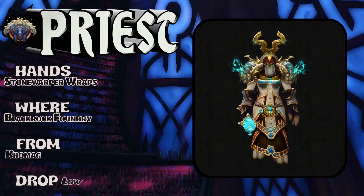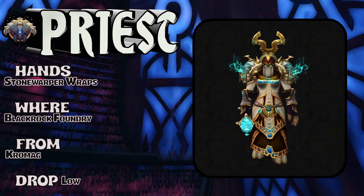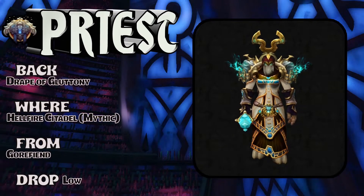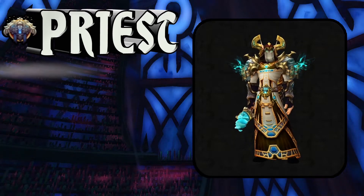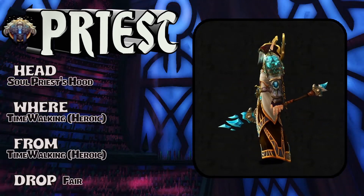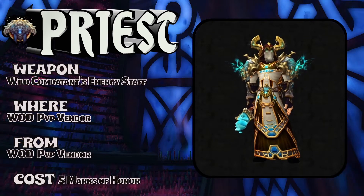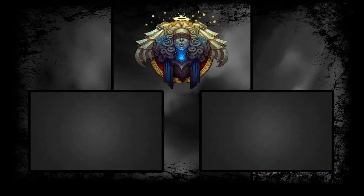You can kind of see the boots on the dwarf but not on the lady Tauren. Hands: Stone Warper Wraps, Blackrock Foundry, Chromaggus is the boss — low drop rate on the hands, but you can switch to a different piece. The cloak: Drape of Gluttony, Hellfire Citadel Mythic, Gore Fiend is the boss. Head: Soul Priestess Hood, Timewalking Heroic, fair drop rate. The weapon: Wild Combatant's Energy Staff, Wild PvP vendor, five Marks of Honor.